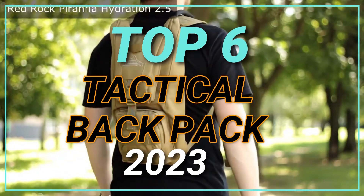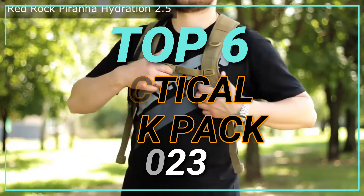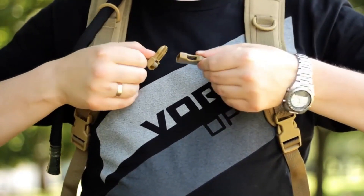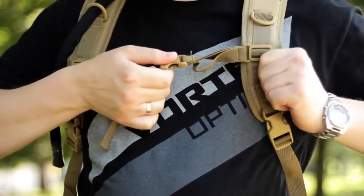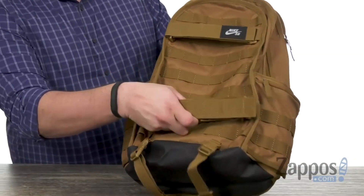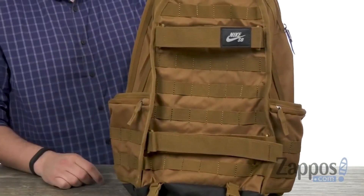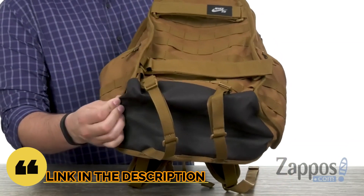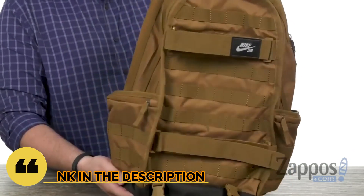Top 6 Best Tactical Backpacks in 2023. Through extensive research and testing, I have put together a list of options that will meet the needs of different types of buyers, so whether it's price, performance, or particular use, we have got you covered. For more information, I have put links to the products in the description. Make sure to check it out.